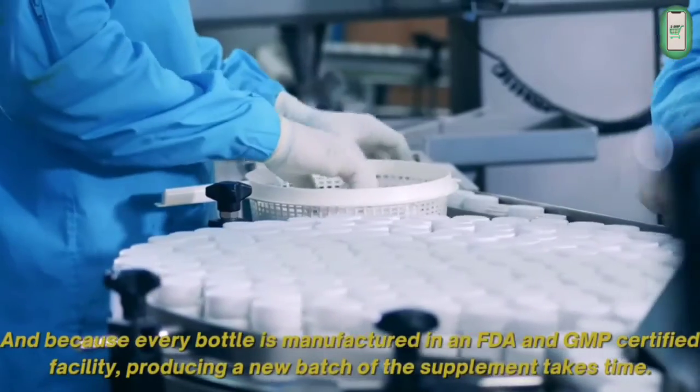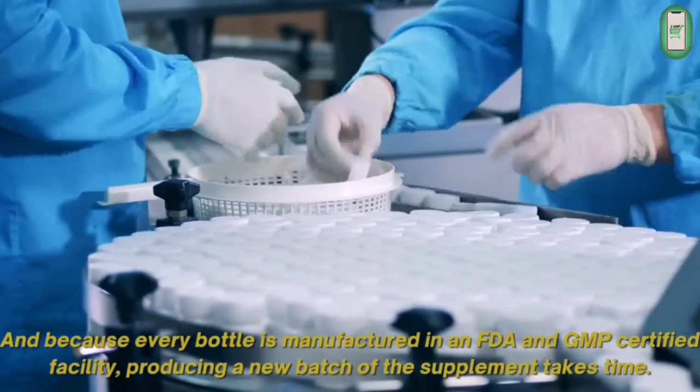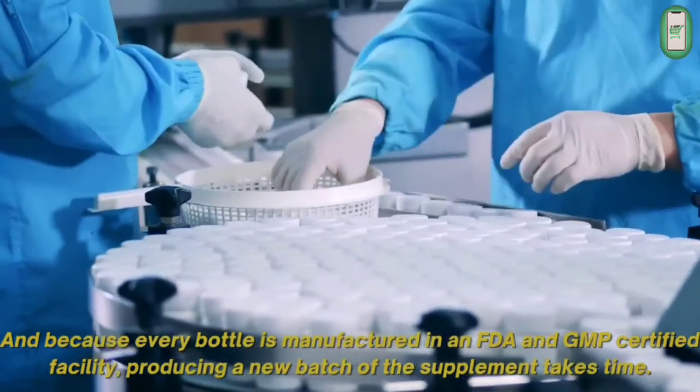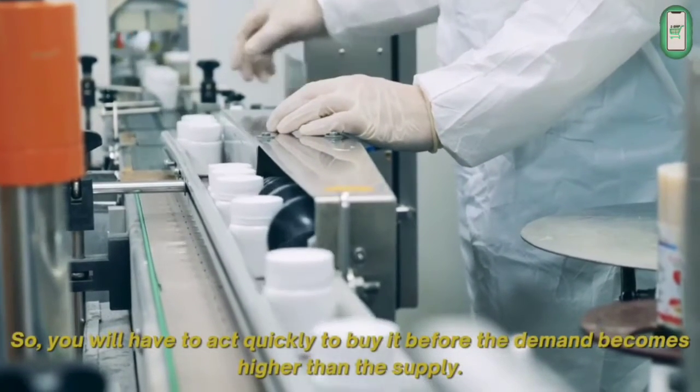Because every bottle is manufactured in an FDA and GMP certified facility, producing a new batch of the supplement takes time. So you will have to act quickly to buy it before the demand becomes higher than the supply.